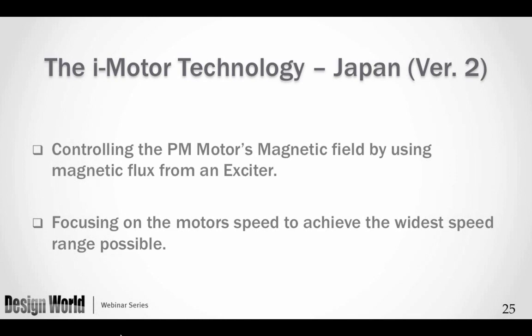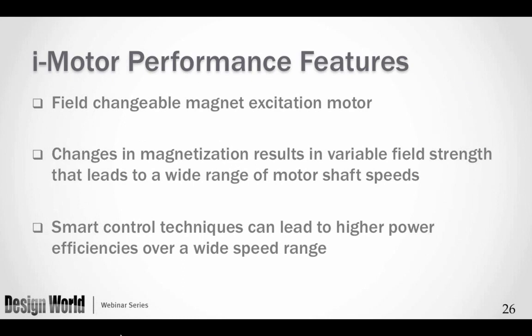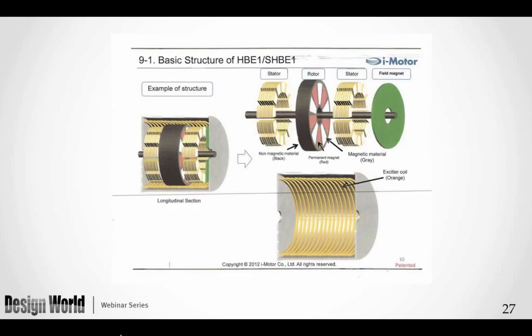The next technology is from an R&D company in Japan called iMotor. This technology uses an axial flux motor in a very different way from YASA — it focuses on changing the magnetic field to achieve the highest possible speed range rather than peak power. Looking at the structure, we see two stators, a permanent magnet rotor with poles in different colors, a green field magnet that can be rare earth or ferrite, and an exciter coil that surrounds the rest of the structure.